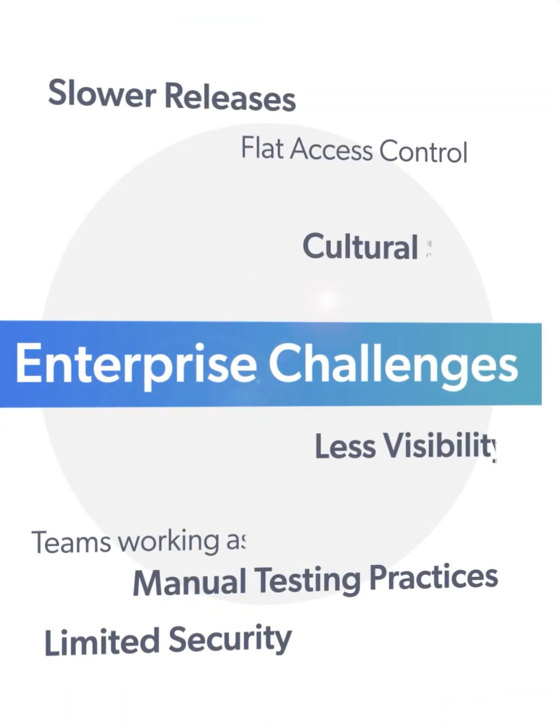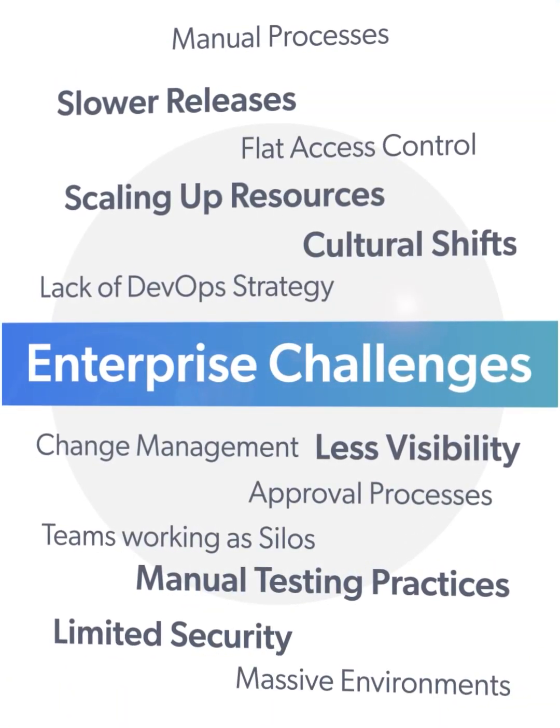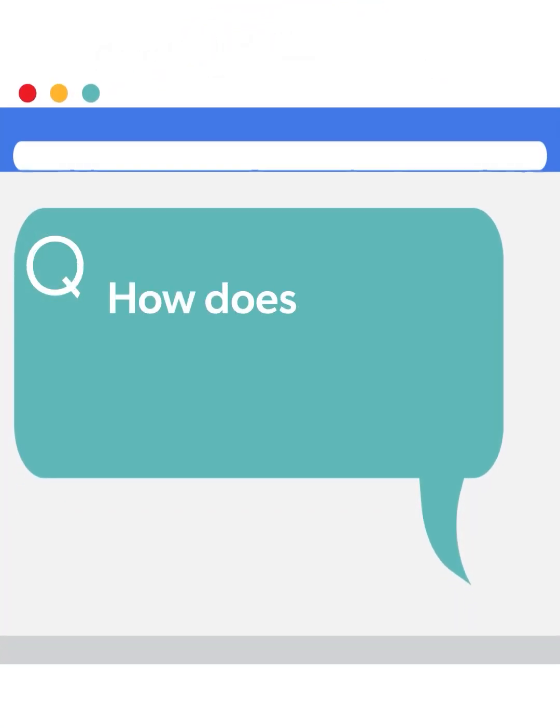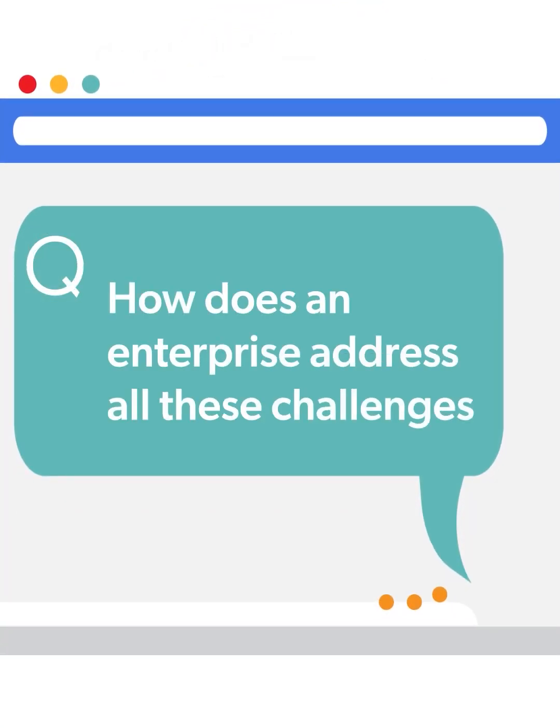Enterprises are adopting tools and processes to build and deliver software faster. To do so, they are facing challenges. The critical question is: how does an enterprise address all these challenges to be innovative and have a competitive edge?